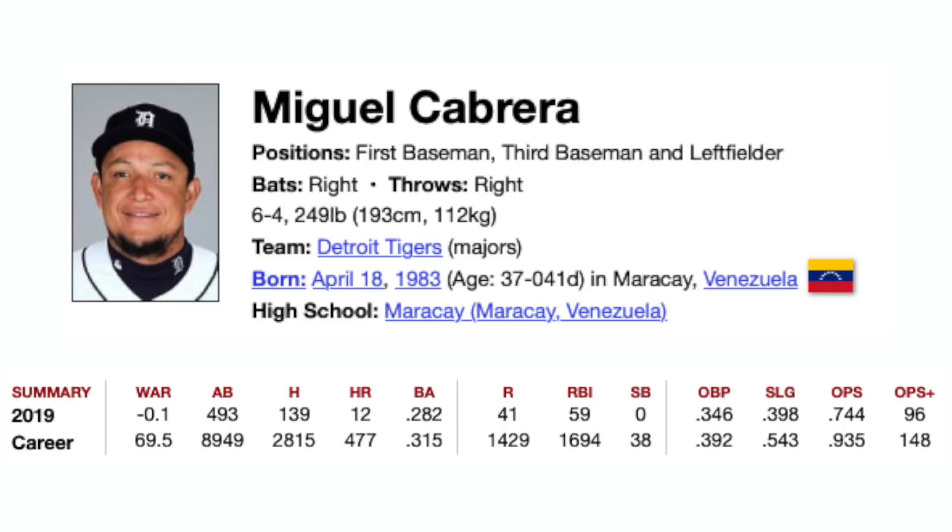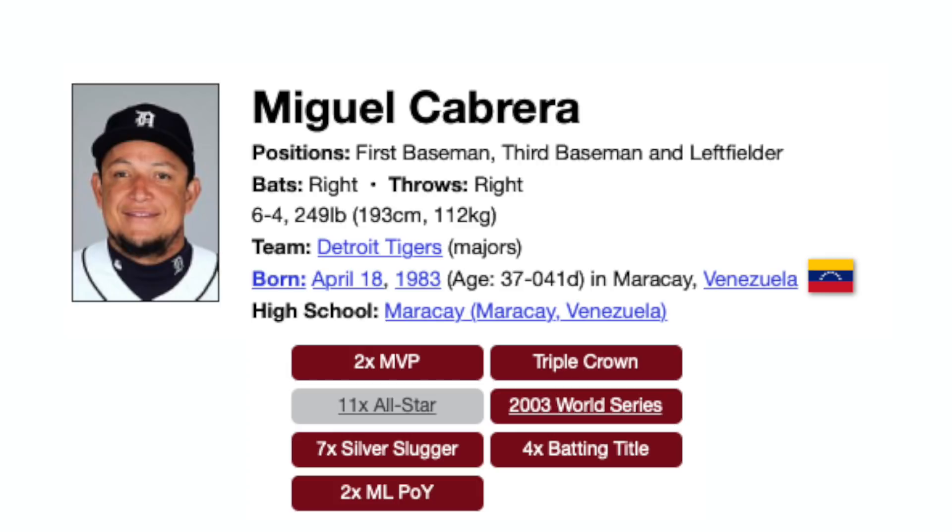You can see he's closing in on some milestone numbers. So 477 home runs — 500 home runs, as long as we get back to baseball at some point, he should be able to break that. You can also see a .315 batting average, pretty incredible. And 2,815 hits, so he's closing in on 3,000 hits, which is also a huge milestone. I think there's no doubt he's getting into the Hall of Fame. Once he gets those numbers, he is an absolute lock. He's a 2-time MVP, 11-time All-Star, 7-time Silver Slugger, 2-time Major League Player of the Year, a Triple Crown winner, a World Series winner, and he has four batting titles.